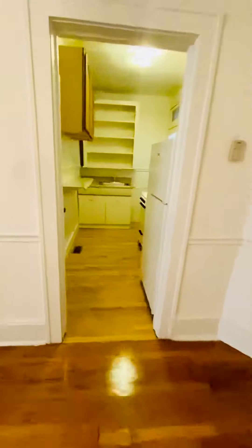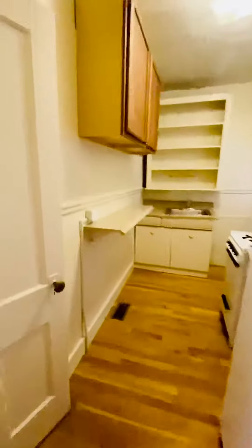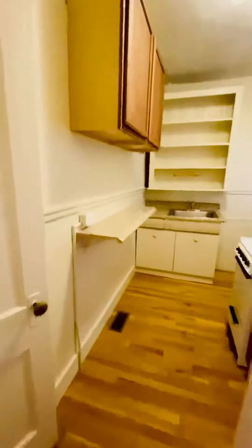Going into the kitchen where they just put in new flooring, new countertops, and added new cabinets, gas stove, and refrigerator.